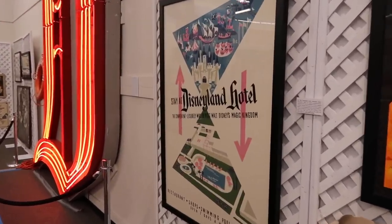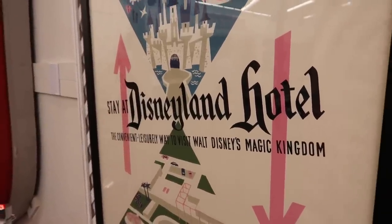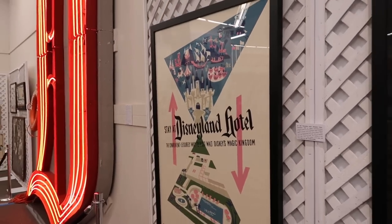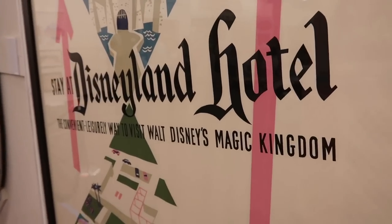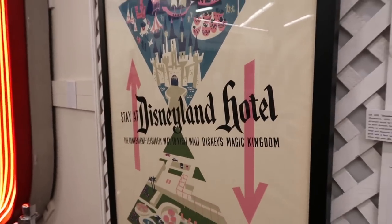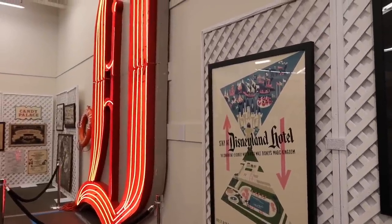I wanted to point something out — it's always been a bit of controversy as to whether the Magic Kingdom is in Florida or in Anaheim. It's in both. Disneyland was Walt Disney's original Magic Kingdom and can be seen on a lot of promotional paraphernalia from back in the day. So there are two Magic Kingdoms: the original and the Florida version.